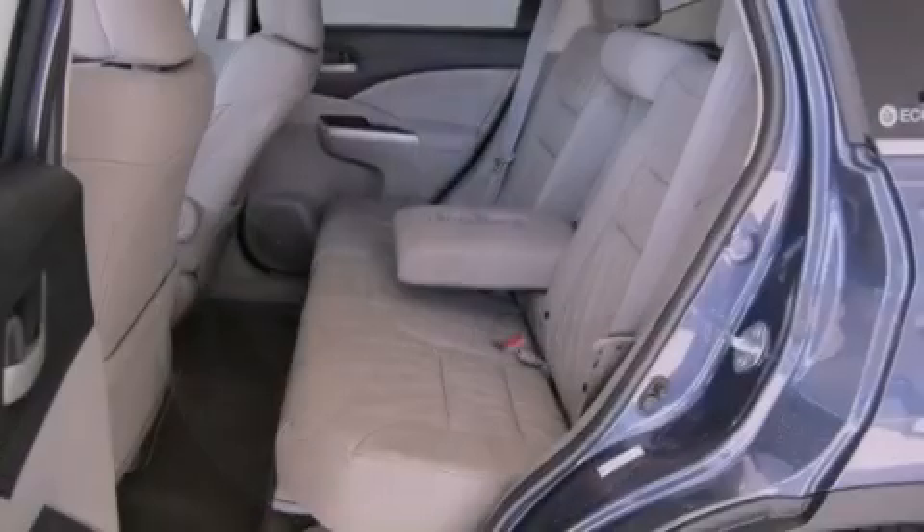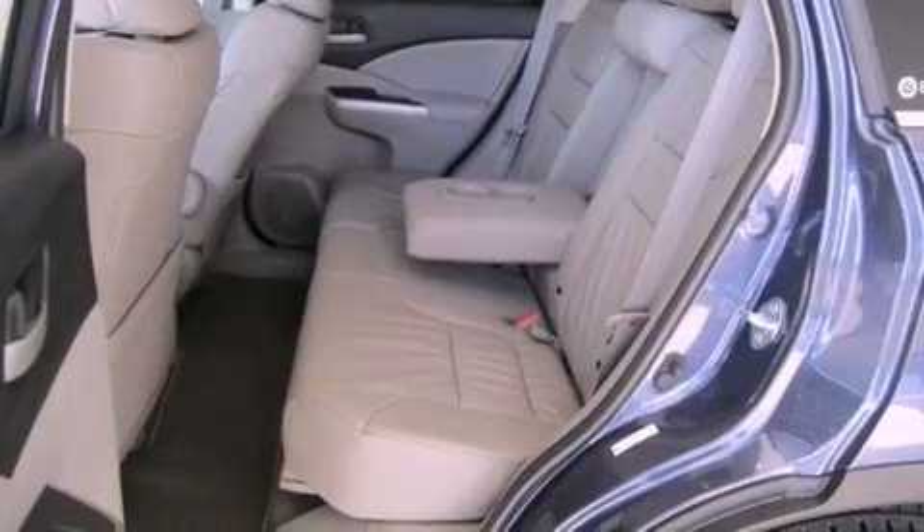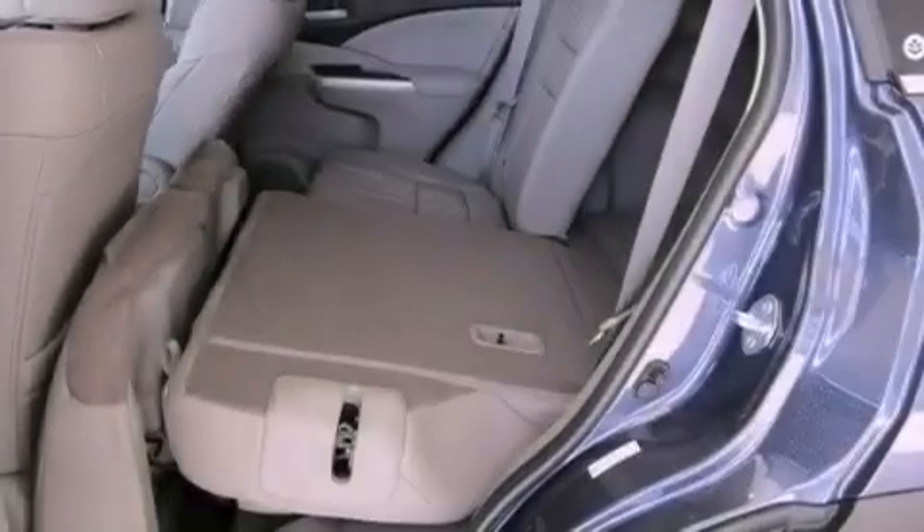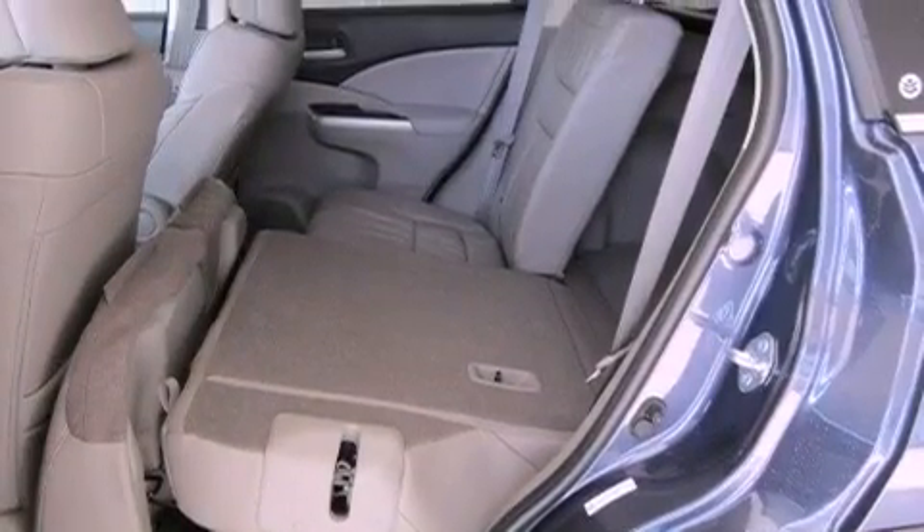Its top features include a multi-link rear suspension, a rear-view camera, a low-tire pressure indicator, traction control and stability control systems, XM satellite radio, and aluminum wheels.